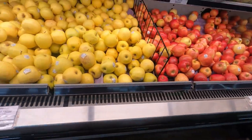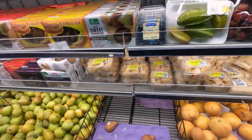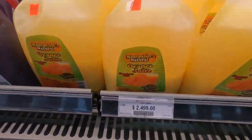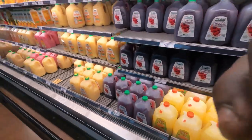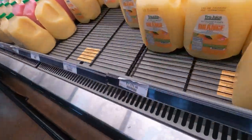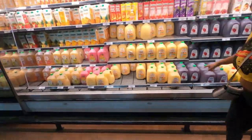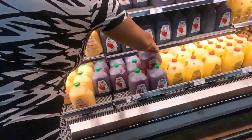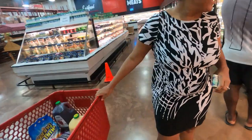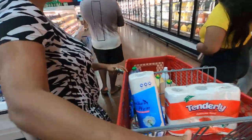Hi guys, so in and around Montego Bay, there are many supermarkets available at our disposal. However, for the purpose of this video, I decided to use the Megamart supermarket. Megamart is ideally located in the area of Cathlenol, Montego Bay, and it stocks a variety of stuff which makes it easier for someone with limited time for shopping. It's almost as if it's a one-stop shop.